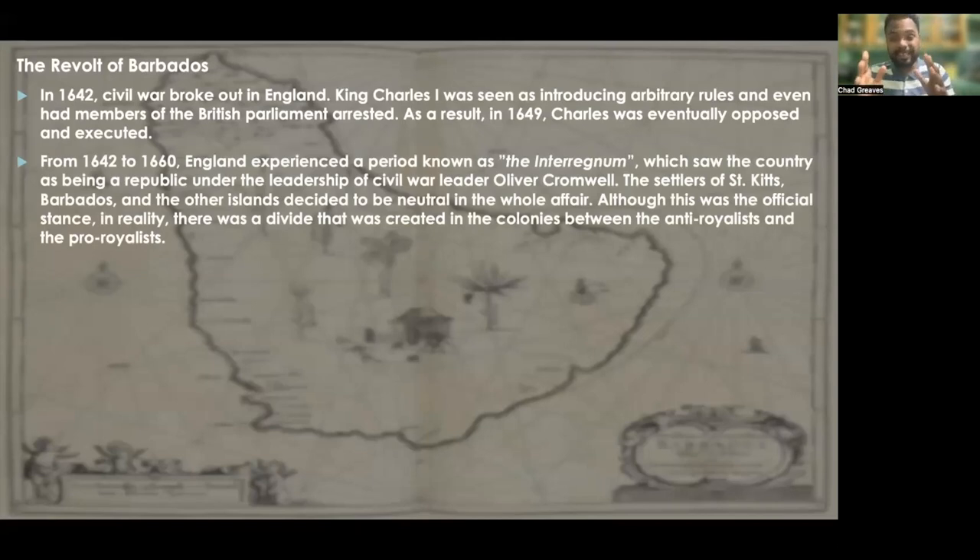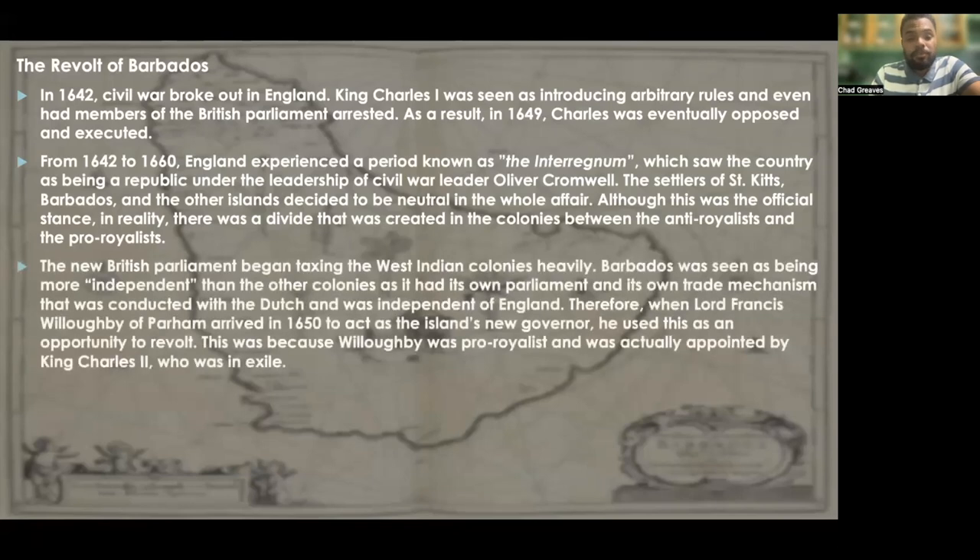In this 18-plus year period, there was no official British monarch sitting on the throne. The settlers of St. Kitts, Barbados, and the other islands decided to be neutral in the whole affair. Although this was the official stance, in reality there was a divide created in the colonies between anti-royalists and pro-royalists.